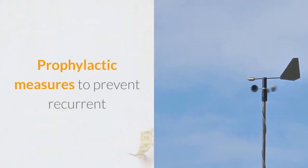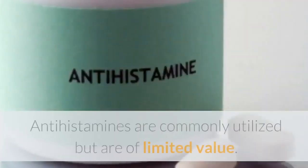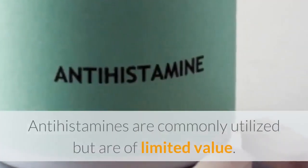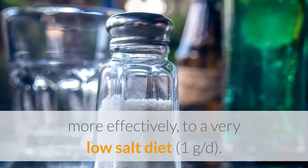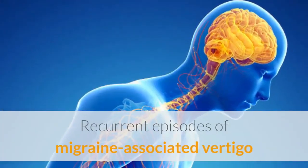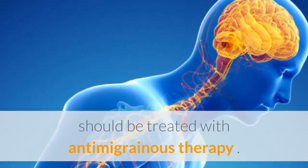Prophylactic measures to prevent recurrent vertigo are variably effective. Antihistamines are commonly utilized but are of limited value. Meniere's disease may respond to a diuretic or, more effectively, to a very low-salt diet of 1 gram per day. Recurrent episodes of migraine-associated vertigo should be treated with antimigranous therapy.